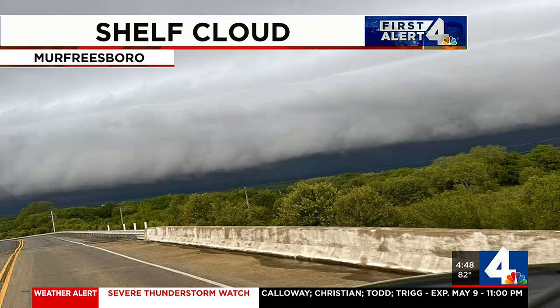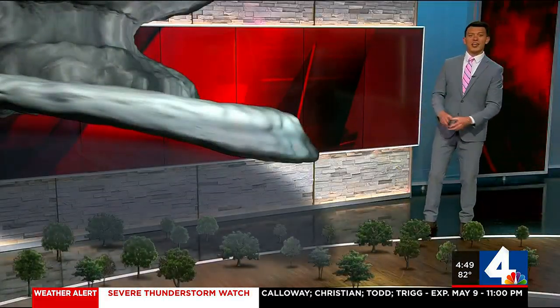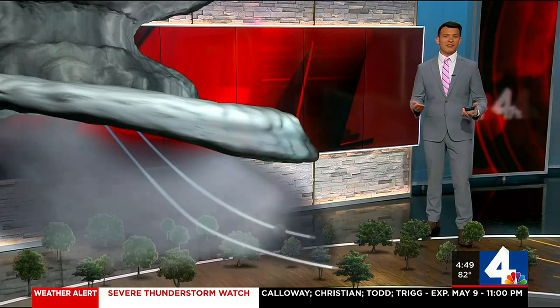For storms to form, there must be upward motion of air in the atmosphere. As the storm grows from its updraft, or strong rising air, rain and sometimes hail eventually fall out. So while precipitation is falling out of the storm, an intense downward motion of wind, known as a downdraft, spreads out over the land. Winds in the downdraft can be strong to even destructive.